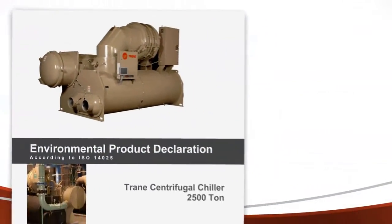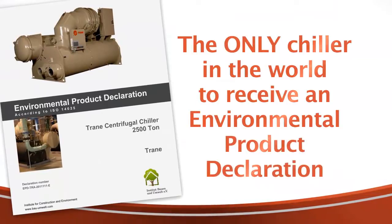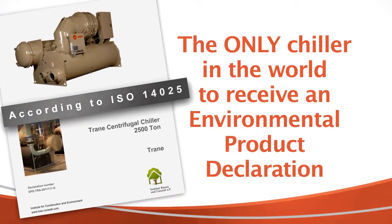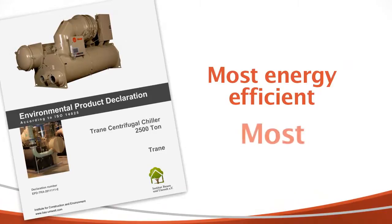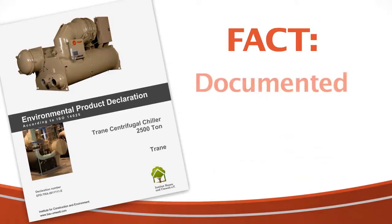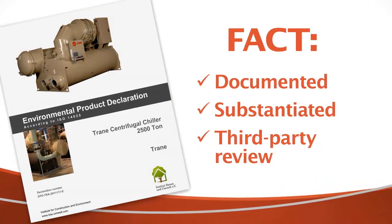In 2011, the Trane Centrovac chiller became the first and only commercial chiller in the world to earn an environmental product declaration developed in accordance with ISO 14025. Therefore, every environmental claim we make about our Centrovac chillers is a fact, because every claim is documented and substantiated through a third-party reviewed life cycle assessment study.